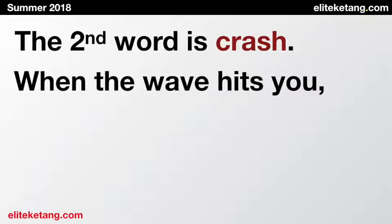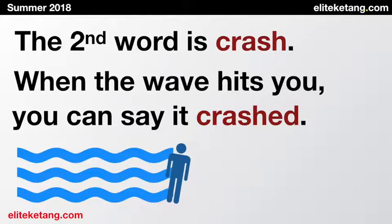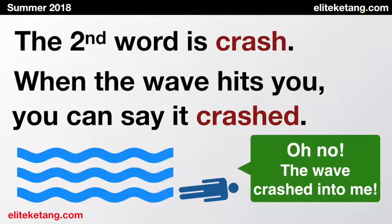The second word is crash. When the wave hits you, you can say it crashed. Crashed. Boink. Oh no. The wave crashed into me.